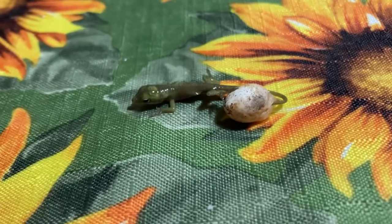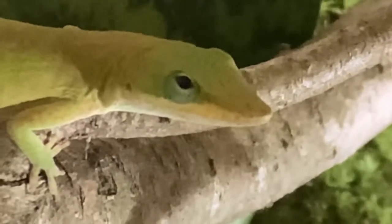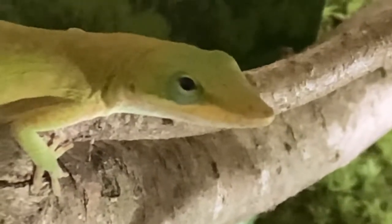Like chameleons, green anoles have movable eyelids and their eyes can move individually. Females can produce 15 to 18 eggs per season, laying one egg every two weeks.